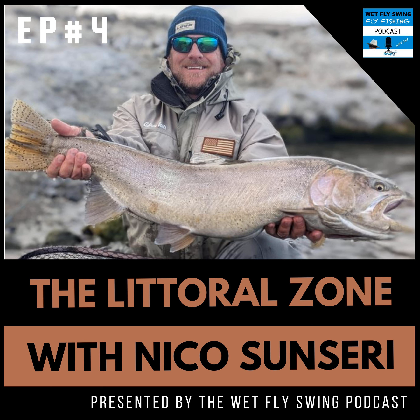So here we are, talking about Pyramid Lake with my good friend Nico Sonsiri. Nico, where are you from? I live in Reno, Nevada, and I grew up in Southern California — in San Dimas, of Bill and Ted's Excellent Adventure fame. I was literally a kid when they were filming there.